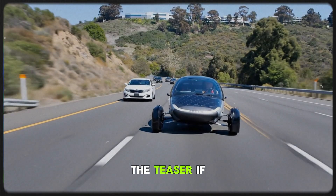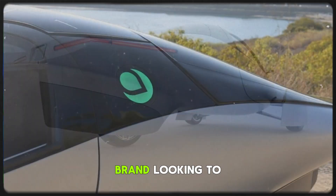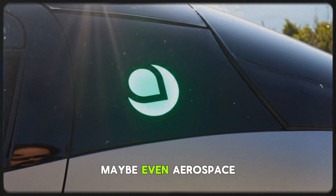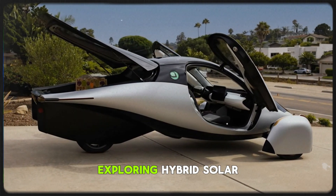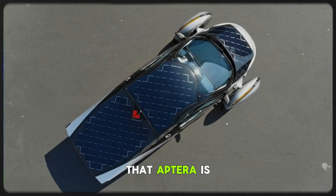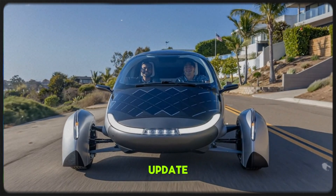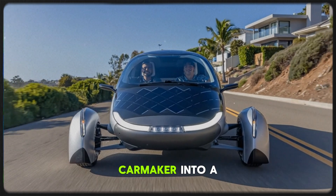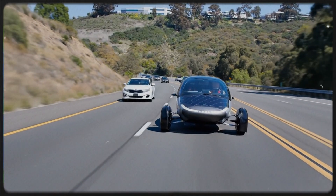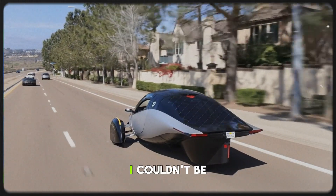Back to the teaser — if Aptera's hinting at partnerships, who could they be working with? Could it be a major EV brand looking to adopt solar roofs? A tech company experimenting with energy autonomy? Maybe even aerospace or marine startups exploring hybrid solar-electric craft? The possibilities are endless, and the beauty of it is that Aptera is now positioned to be the name behind the solar tech powering them all. This teaser isn't just a small update — it's a glimpse at Aptera's evolution from an innovative carmaker into a global clean energy brand. They're not only building vehicles that inspire; they're building the tools that could redefine how humanity moves and powers itself.